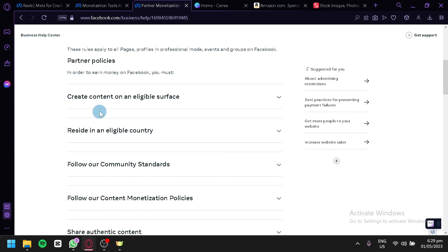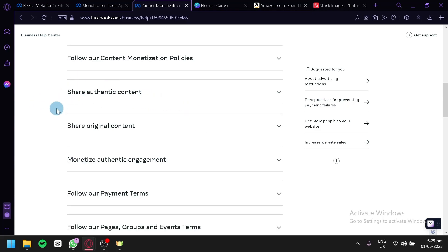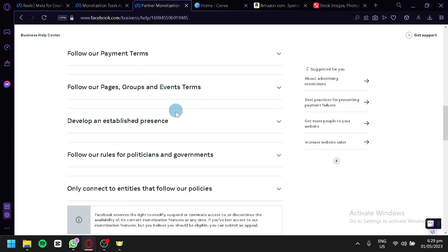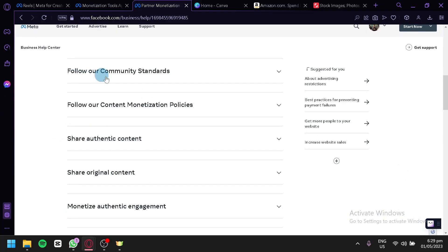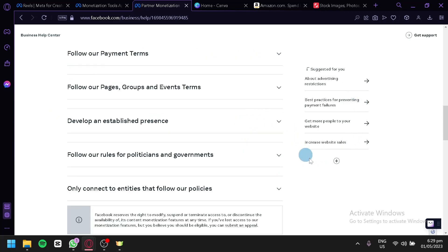As you can see here, there are multiple rules that you would need to follow and adhere to so that you would be able to continue earning money through this Reel program. You would need to create content on an eligible surface, reside in an eligible country, follow their community standards, follow a content monetization policy, share authentic content, share original content, monetize authentic engagement, and many more. You would also need to follow all of these rules to protect the companies or brands you collaborate with, as well as yourself.